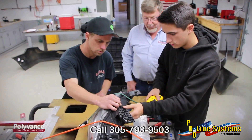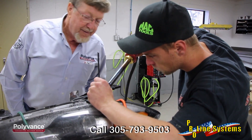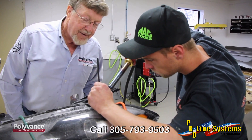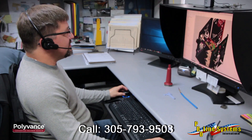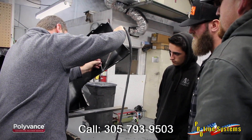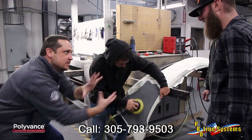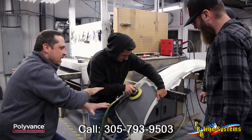Every new Polyvance Nitrofuser welder purchase also includes a free courtesy training session from a factory-trained instructor at your location, access to our online training library, free unlimited phone tech support, and a one-time 50% discount on Polyvance's PR01 training course, which can be redeemed for three training credits from the ICAR Industry Training Alliance.